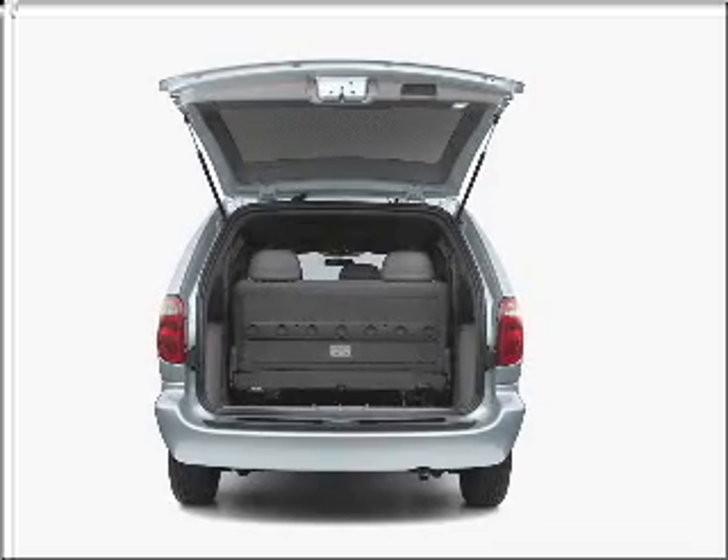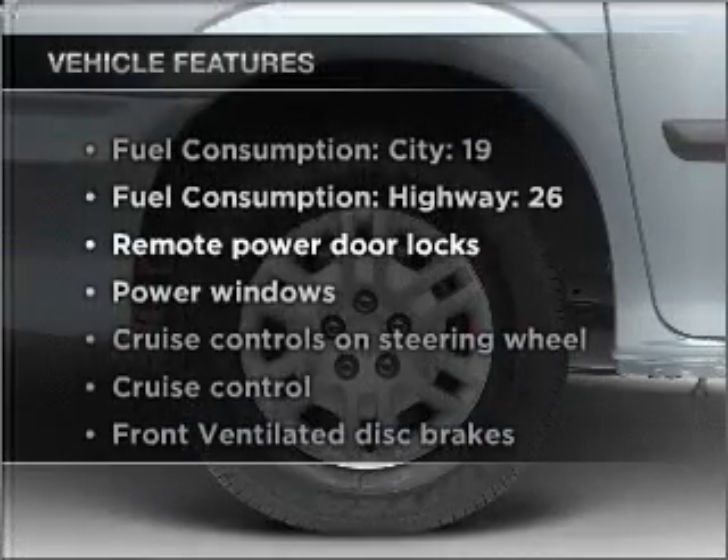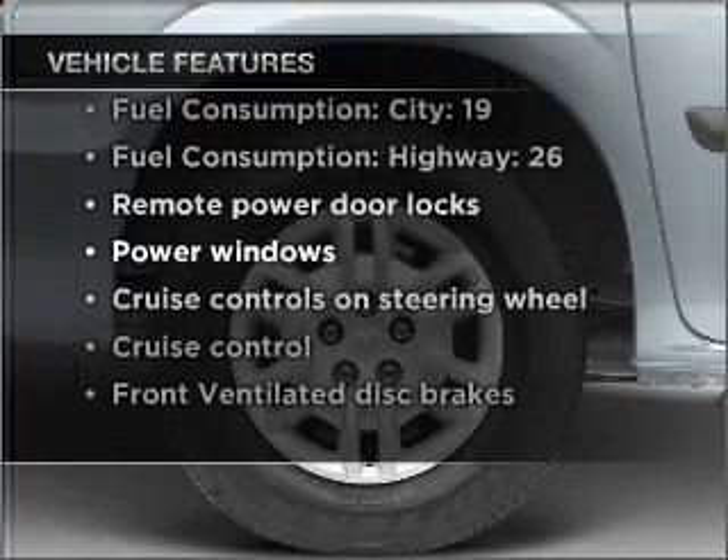This car has separate passenger temperature controls, and with these notable features, you won't want to miss out on the opportunity to own this amazing vehicle.